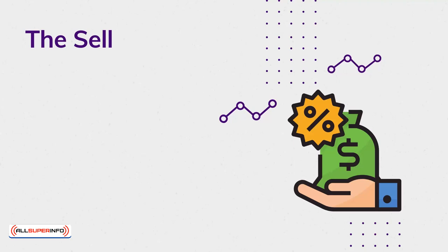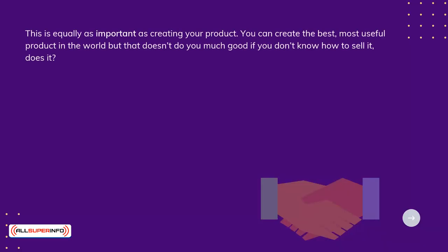The Sell. This is equally as important as creating your product. You can create the best, most useful product in the world, but that doesn't do much good if you don't know how to sell it, does it?